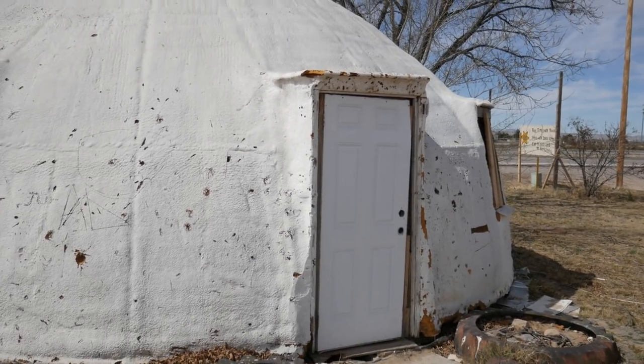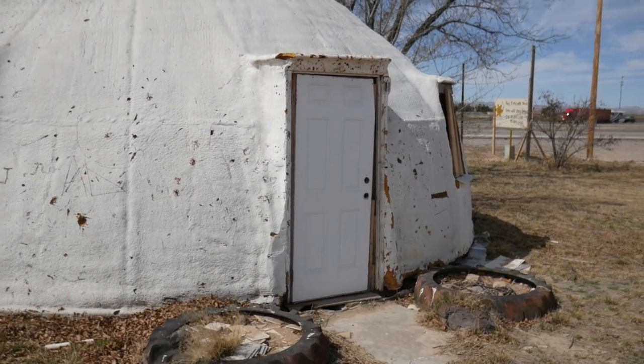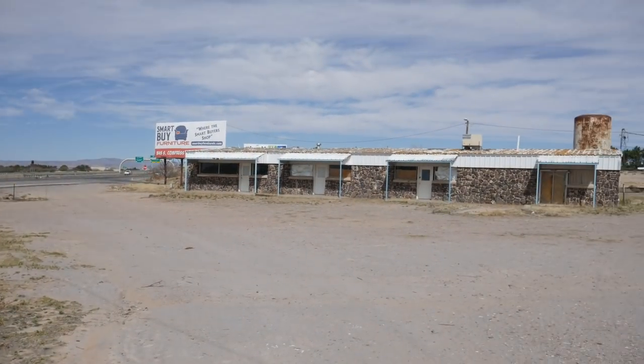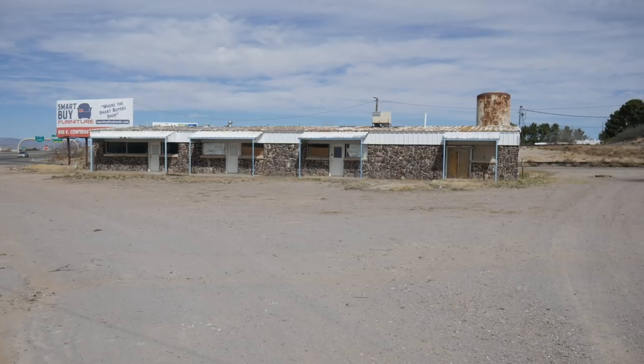Sorry about the wind and the barking dogs. This would have been the entrance here where the tires are, doubling as gardens, I imagine. Even the motel buildings are cool. I'm probably going to be kicked out of here pretty soon.